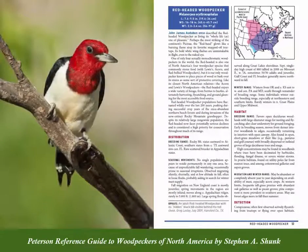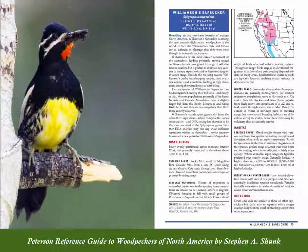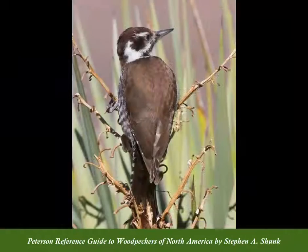It also showcases the work of 70 photographers with over 250 stunning photographs of woodpeckers in their natural habitats.